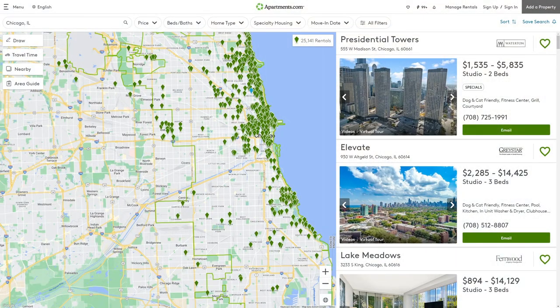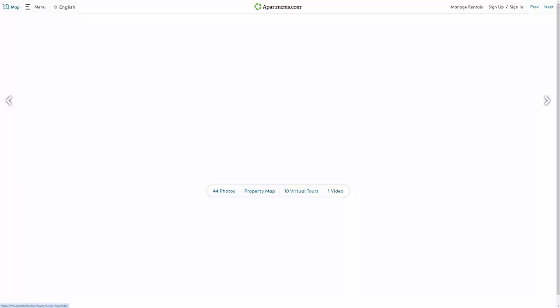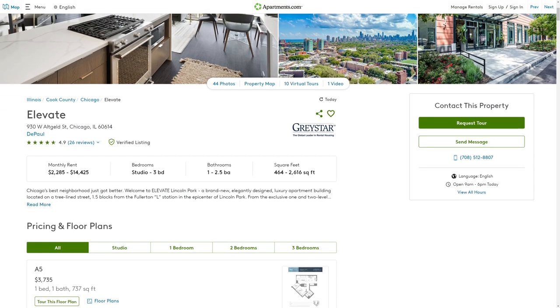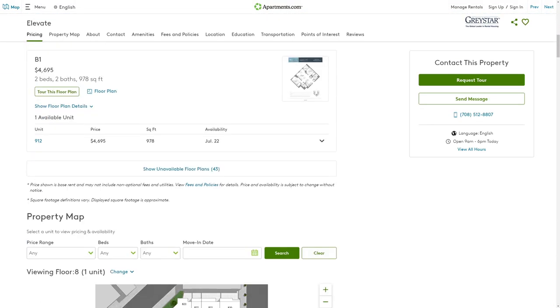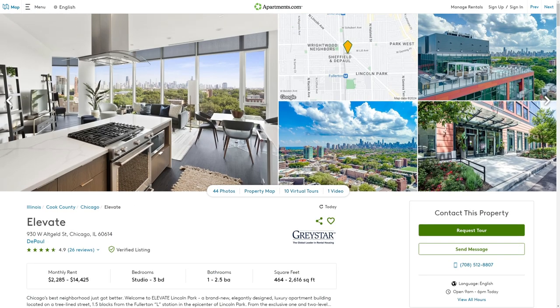Number three is Apartments.com. With an estimated 50 million plus visits a year, Apartments.com is another major platform for listing your properties, exposing your listing to a wide audience of renters actively searching for their next home. Apartments.com requires you to use their rental manager to list your property, which can take a little time to set up. However, it is free to use, and with the option of paying for a premium listing, it also gives you a lot more flexibility.